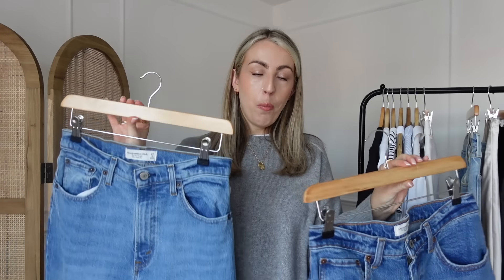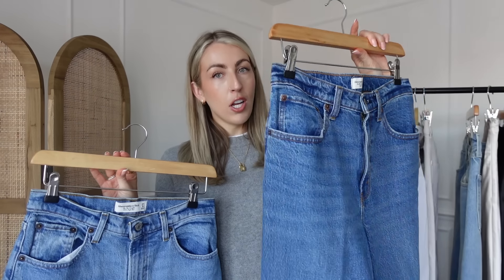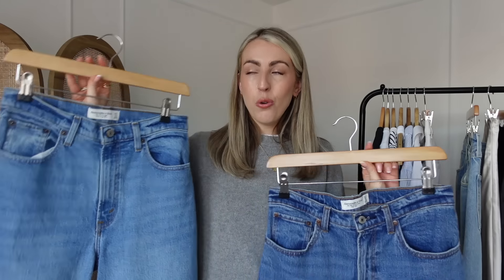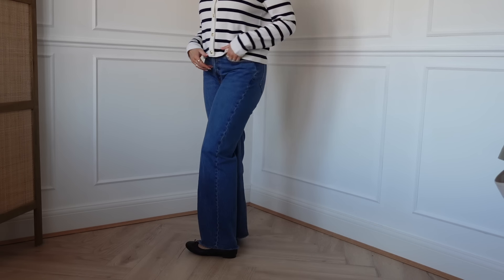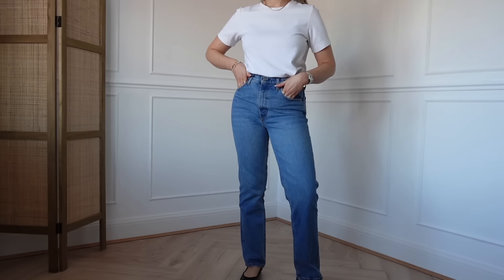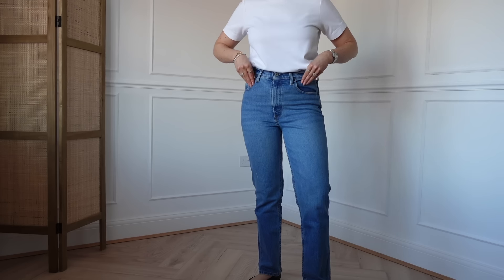Then I have two pairs of Abercrombie jeans. A really good wash for a capsule wardrobe is a medium wash because it takes you through all seasons. Both are from Abercrombie — the first pair are the 90s relaxed jeans with a high rise and a raw hem on the bottom, which I really like styled with ballet flats and trainers, in a size 27. The second are the 90s straight ultra rise jeans in darker blue and grey — a really great fitting pair, also in a size 27.